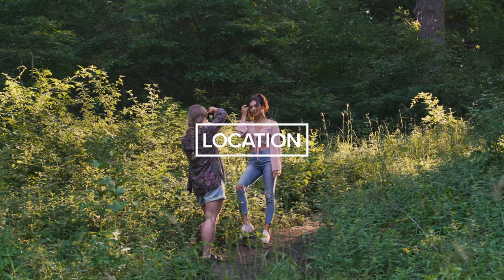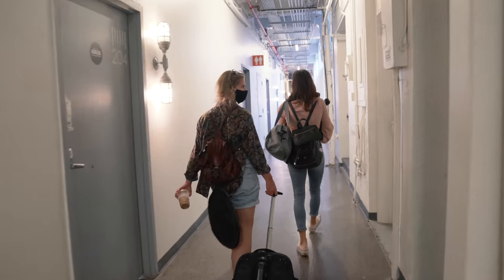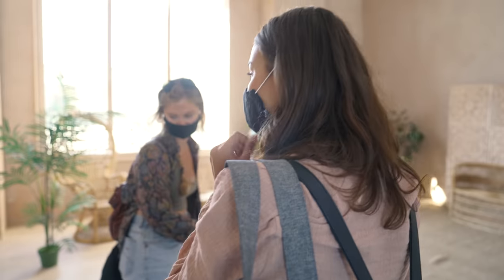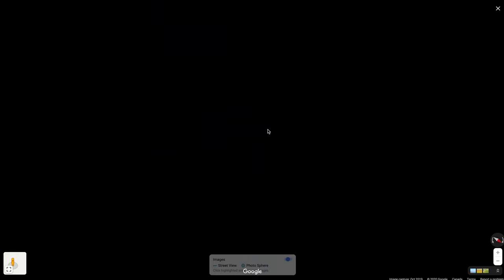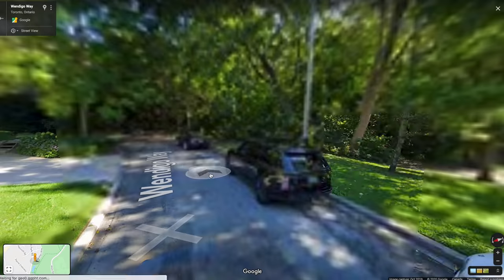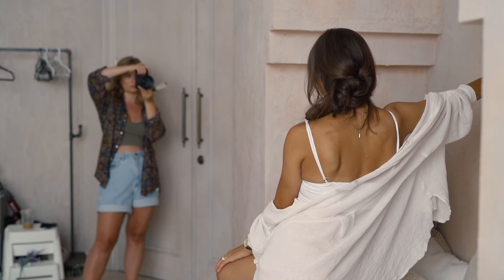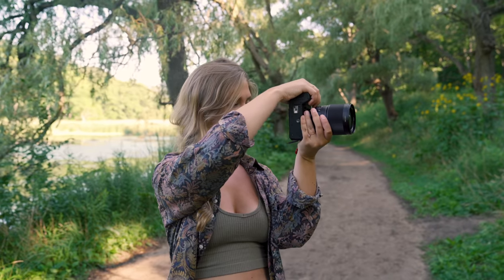Location. Look online for suggestions through different articles, forums, or try to backtrack a location based on a photo you found online. I like to use Google Maps Street View and comb through an area to try and find an interesting location. But at the end of the day, the best thing you can do is always physically survey the location yourself.